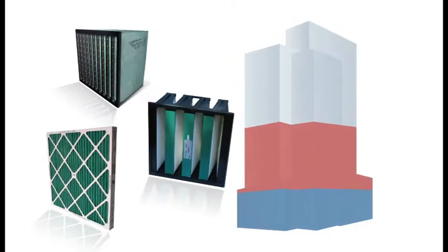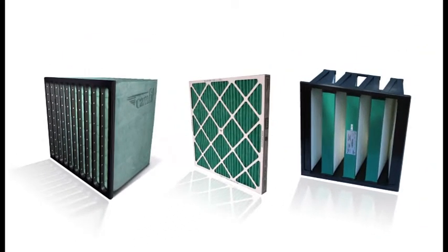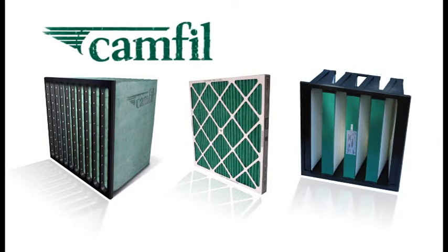The fact is, choosing the right air filter can be a big part of your company's energy saving plan. And the right air filter is CAMFIL, the clean air solution that makes you money instead of costing you money.